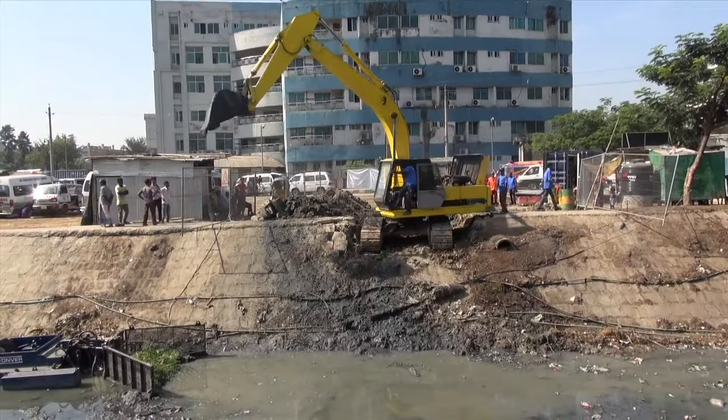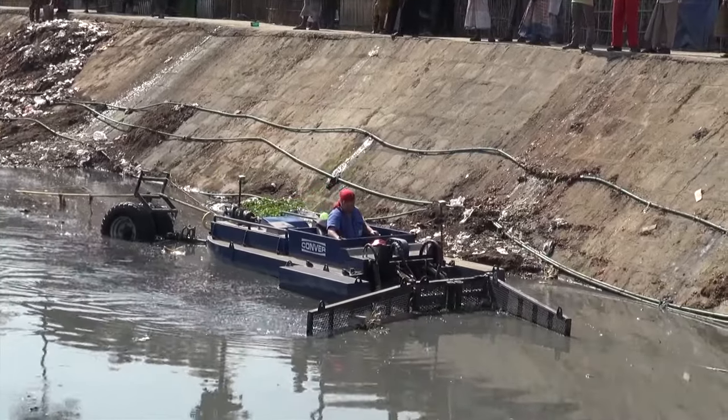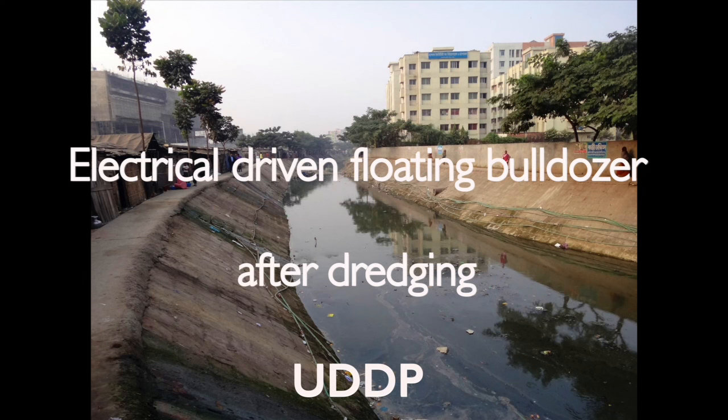Working with floating bulldozers turns out to be very effective compared to other dredging methods. From the experience so far, the inhabitants are happy and enjoy a clean and healthy environment.